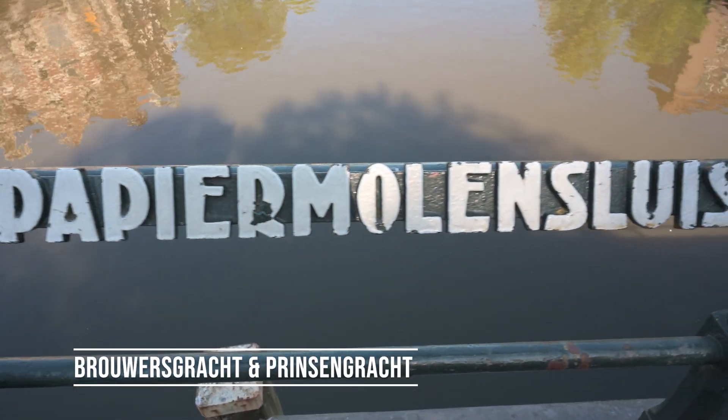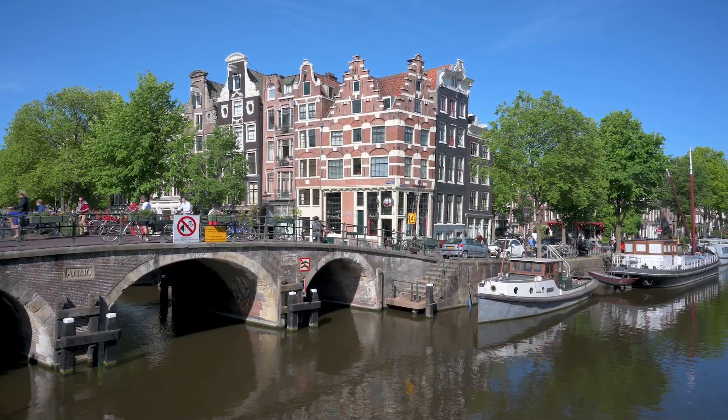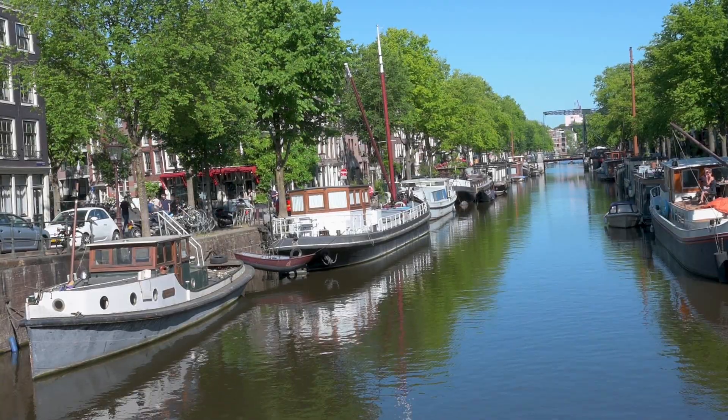Brauwersgracht is one of the prettiest canals, and this is no exception. We went a little further down to the intersection of Brauwersgracht and Prinsengracht, and this is an iconic picture spot. There are some benches here, you can grab some food, there's a grocery store around the corner — this is an absolutely perfect spot for a photo and just to hang out.